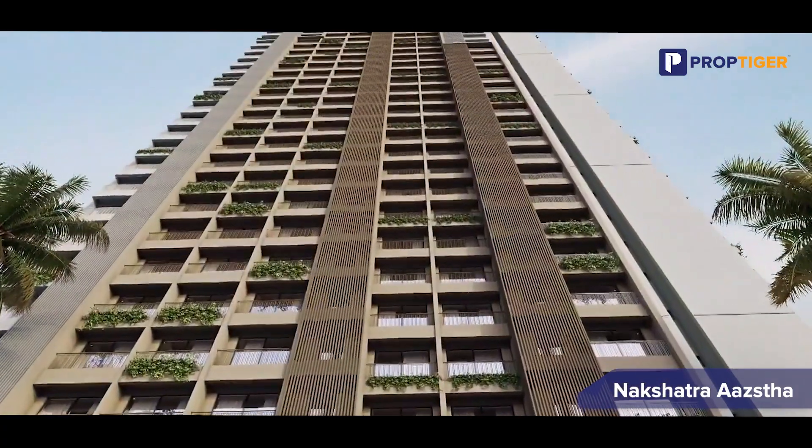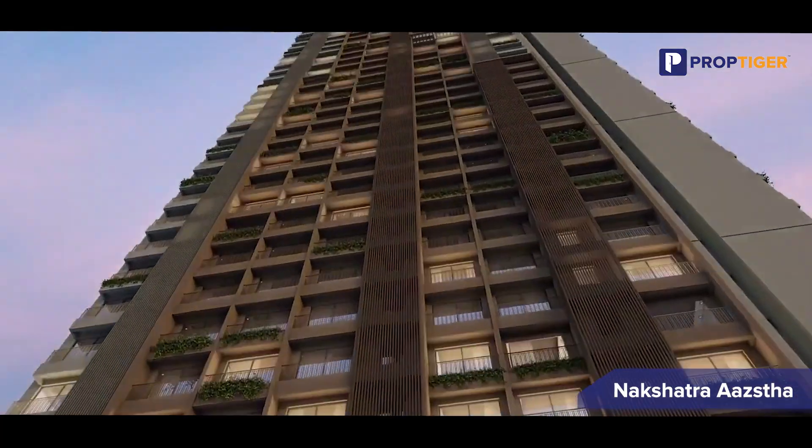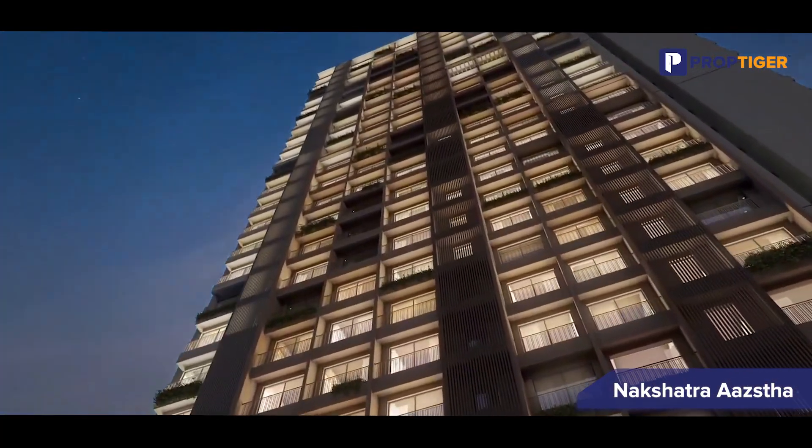Vasai Station is the nearest railway station to Nakshatra Asta. Thus, Nakshatra Asta is the perfect choice for those seeking convenience and accessibility.